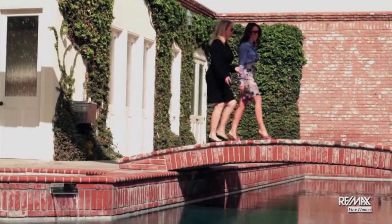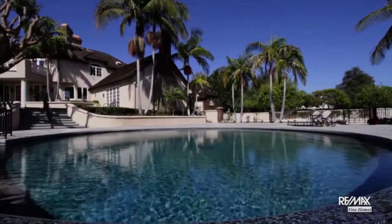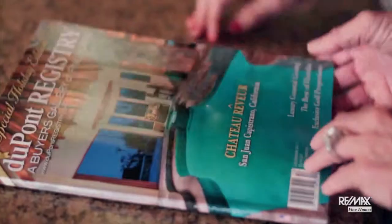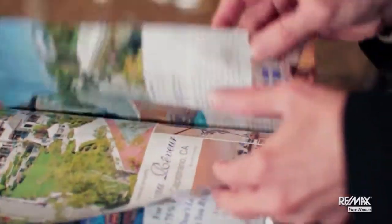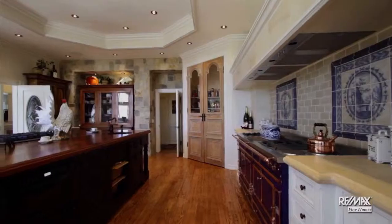We're really set apart from other agents by our huge marketing program — we just cast a giant net. Not only do we put all of our properties on our weekly TV show and all of our open houses on our weekly TV show, we also feature them on the back covers of three magazines, in weekly newspaper ads, plus Facebook, Twitter, and blogging. In fact, we're the number three bloggers in Orange County and we participate on the web with 50 different web partners.